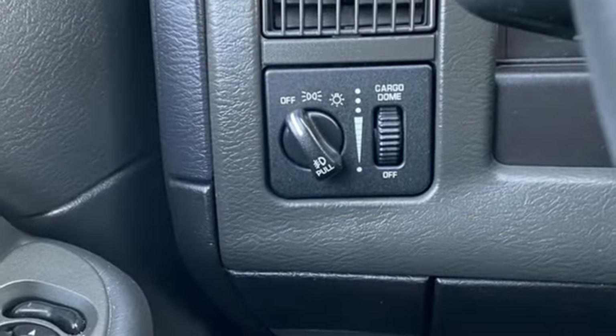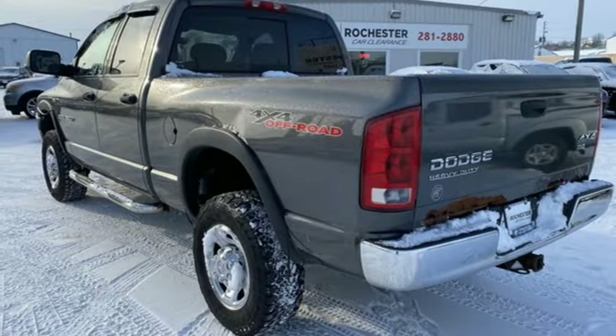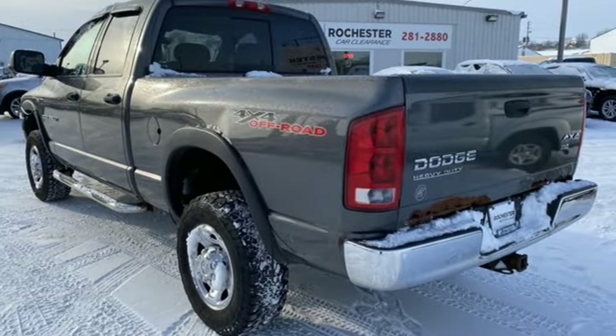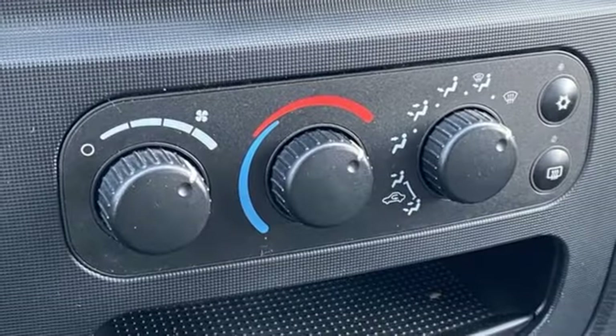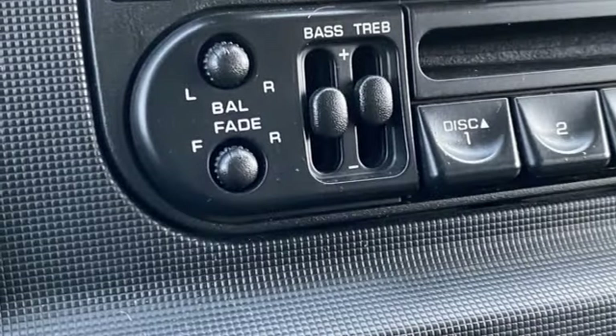Power heated mirrors, manual tilting steering column, AM-FM satellite prep radio, V8 engine, air conditioning, power windows, trailer hitch receiver, four-wheel drive, and manual transmission.